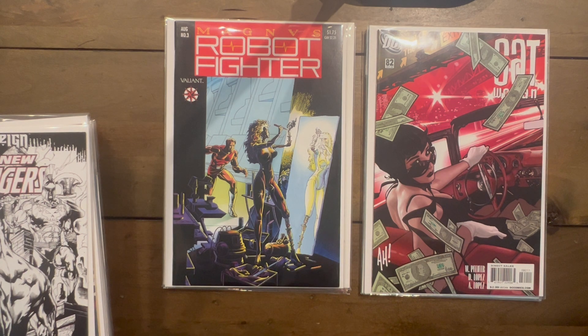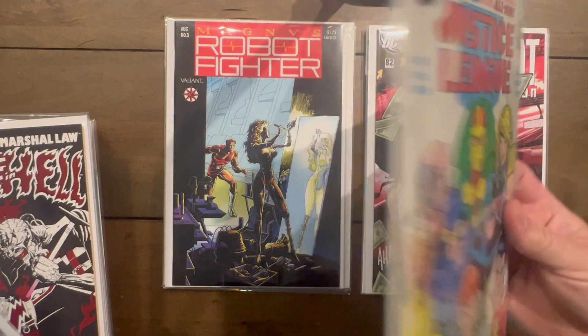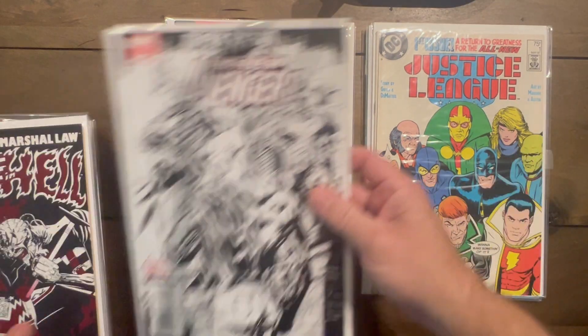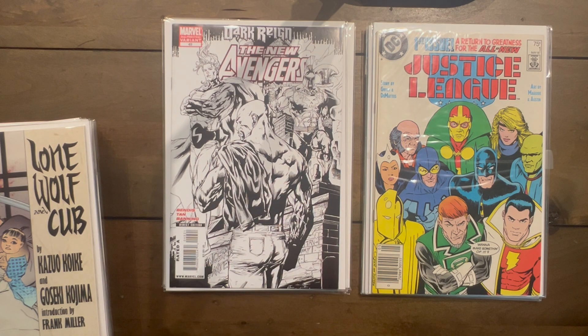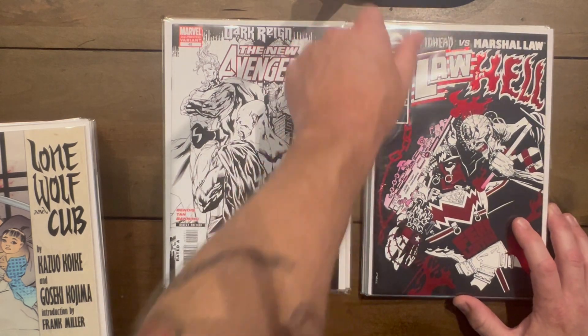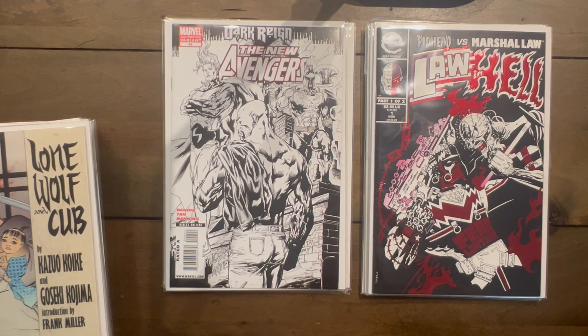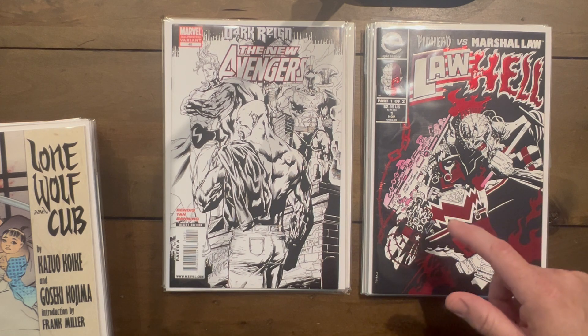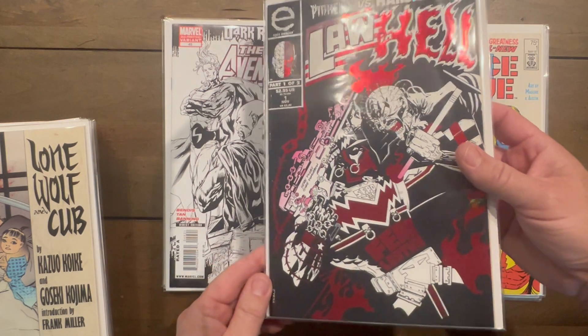Justice League number one newsstand — can't pass that up, they've homaged that cover tons of times. New Avengers second print of number 49 — that's a good one to keep your eye out for, a lot of people are speccing on that. I saw somebody post this on Instagram and it just looked like an awesome book I didn't even know existed: Martial Law versus Pinhead in Hell — it's a two-parter and I really wish I had number two. Martial Law is such a fantastic read. This one is all shiny and foily with red parts.